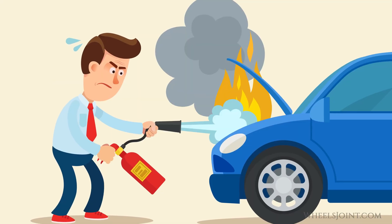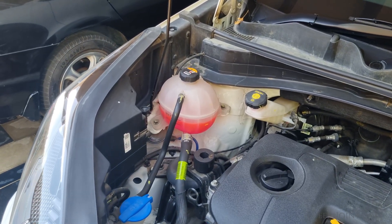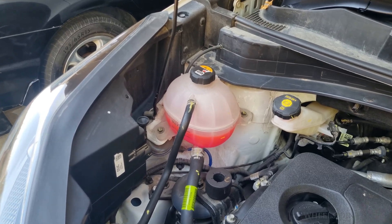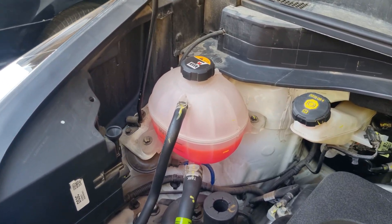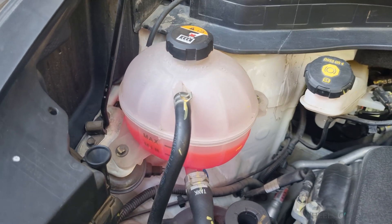So can you use tap water in an emergency? Sure, but only as a very temporary fix to get you to a service station where you can add proper coolant. Just remember, running tap water instead of coolant long-term can lead to serious engine issues and even void warranties in some cases.